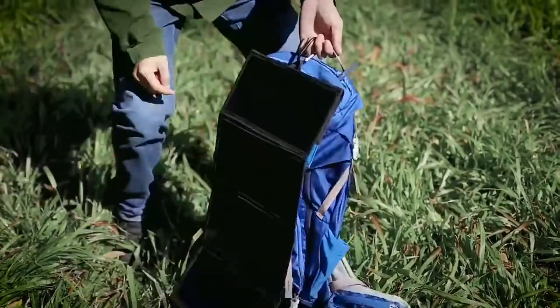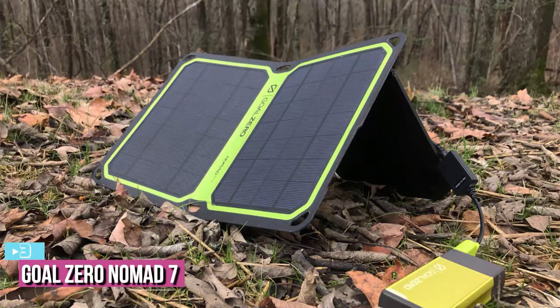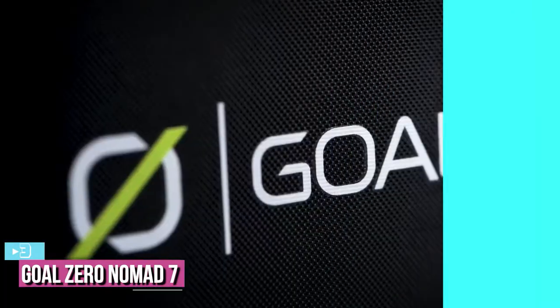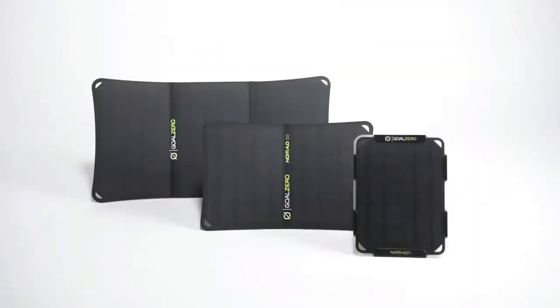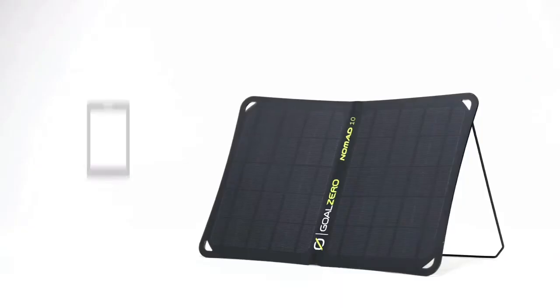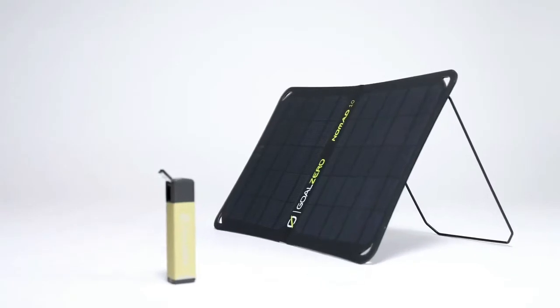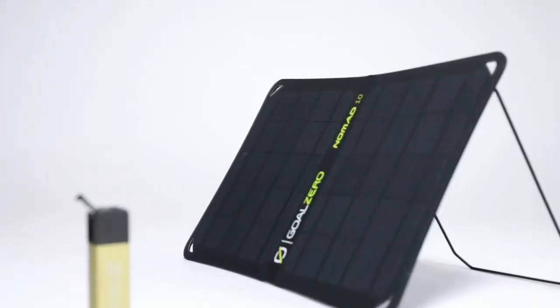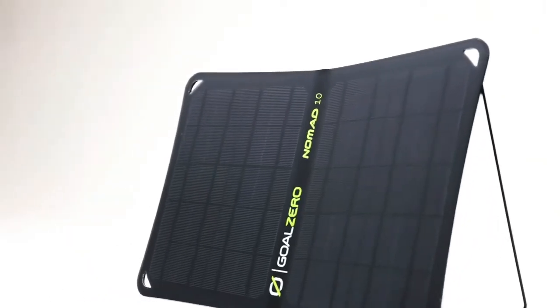At number three, we have the Goal Zero Nomad 7 portable solar charger. This is an amazing option for those looking for portable solar power for camping. From a highest-quality brand in the sector, these lightweight and easy-to-carry solar panels are designed to charge most handheld USB devices such as phones, GPS units, headlamps, and small power banks. They also charge power banks like the Flip 10 in 2.5 to 5 hours, the Guide 10 Plus in 3 to 6 hours, and the Venture 30 in 8 to 16 hours.